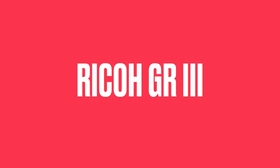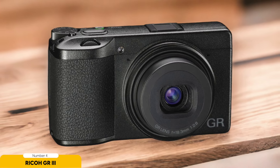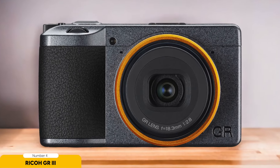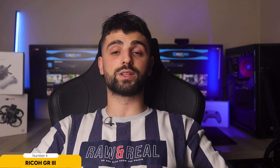Number 4: Ricoh GR III — best for landscape photography. Step into a whole new world of landscape photography with the Ricoh GR III. This compact powerhouse is your ticket to capturing breathtaking landscapes like never before. With its APS-C sensor and 28mm full-frame equivalent lens, you can take wide-angle shots that truly showcase the beauty of nature. And don't worry about lighting — the GR III excels in low-light conditions, so those sunrise and sunset views will be crystal clear and full of detail.